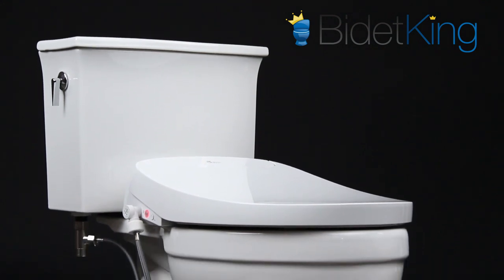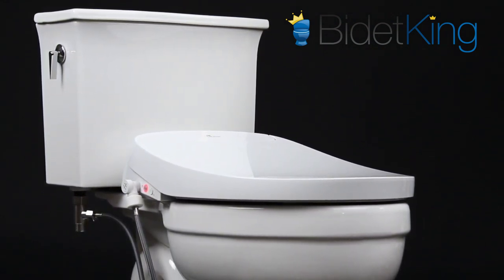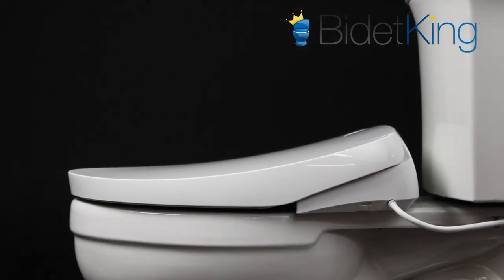The BioBidet Discovery DLS is the newest luxury bidet seat from BioBidet. As part of its new high-end Discovery Series, the BioBidet DLS is packed with many unique features.